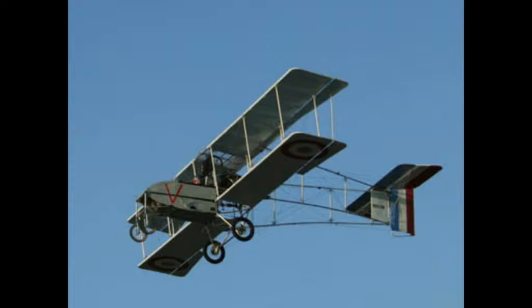But not all planes were fighters, like this Voisin bomber. It was the first heavy bomber, and on the 14th of August 1914, it bombed the Zeppelin hangars at Metz-Frascaty in France, although it had been occupied by Germany since 1871.